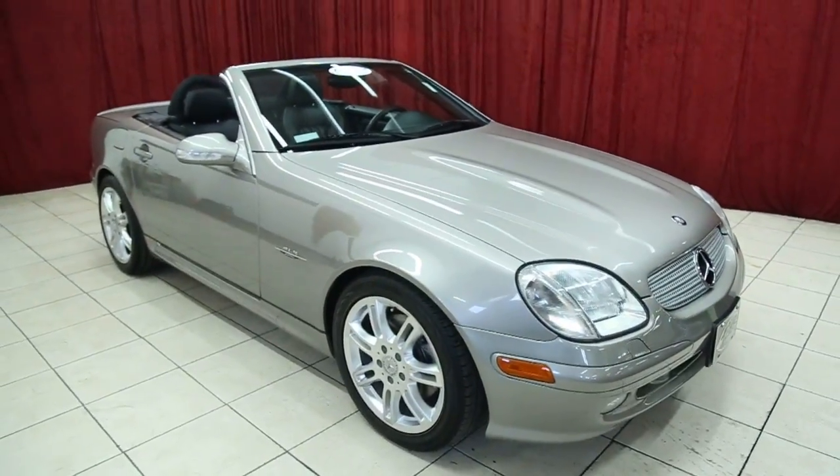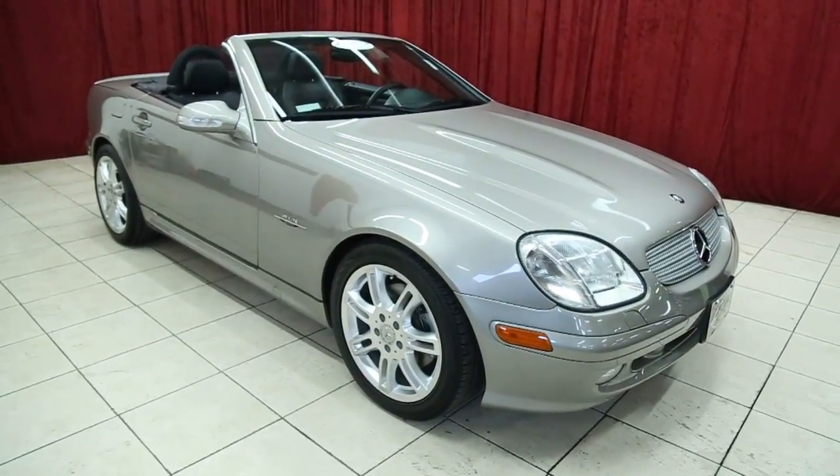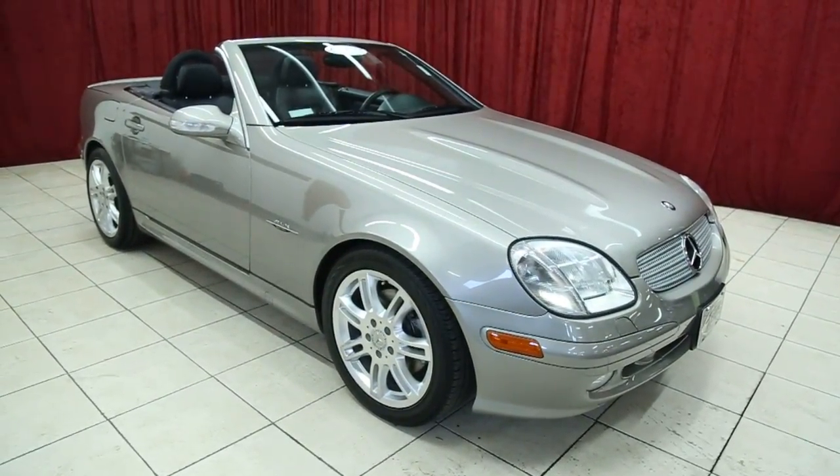Thank you for viewing our CLK 320 Special Edition. For more information on this vehicle or others like it, please check out our website at spanosmotors.com.